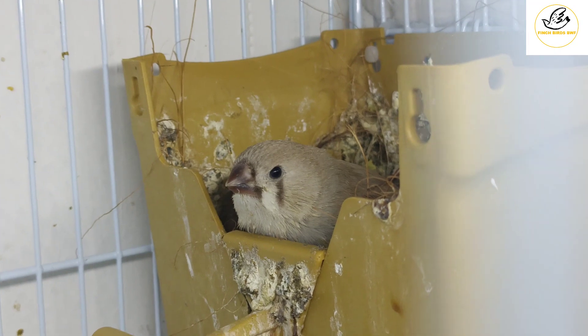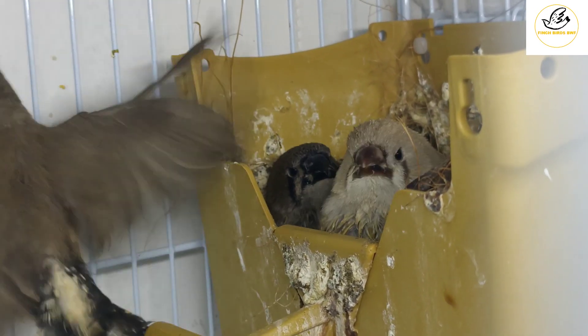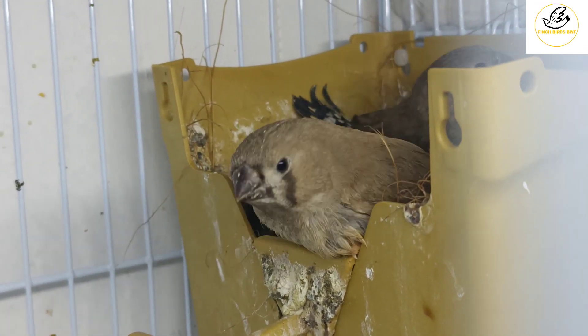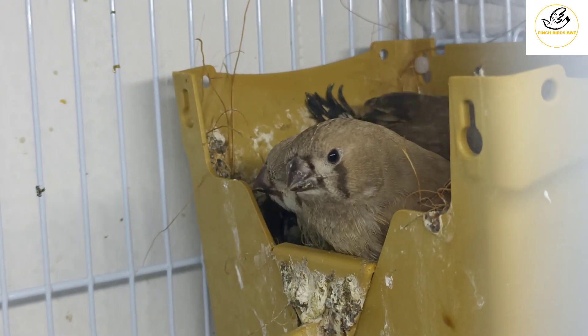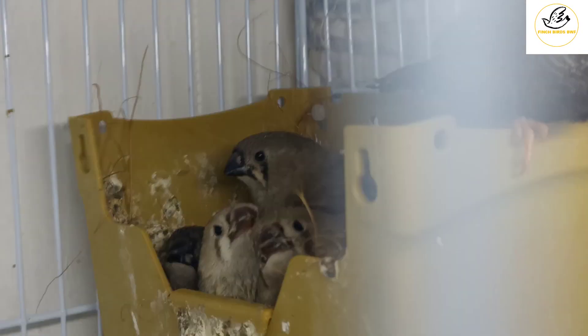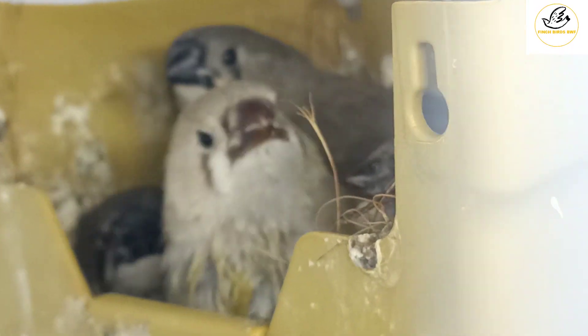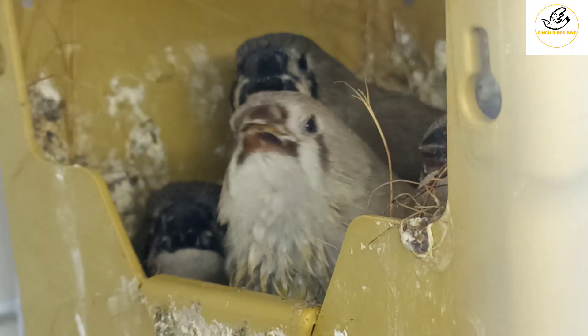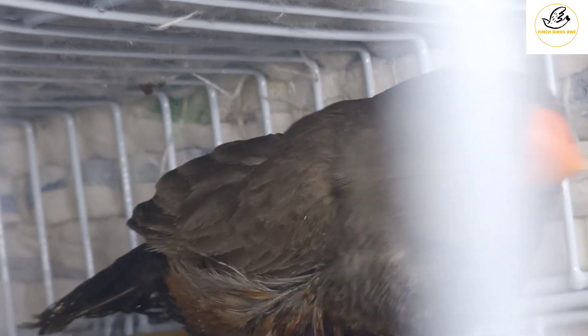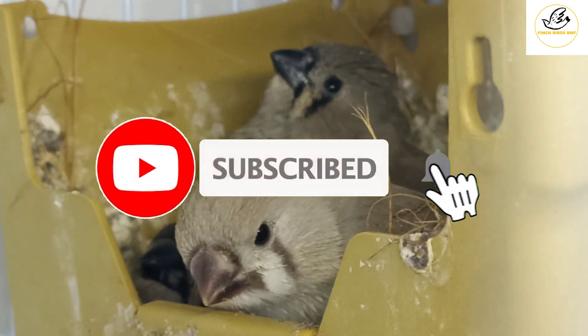She's asking for feed — they are hungry in the morning. You can see the other baby jumped back into the nest box. These two fawn color babies — the dad is interested to give them feed, and the mom is also interested to feed them. See, these are the four babies.